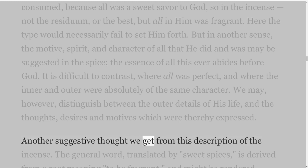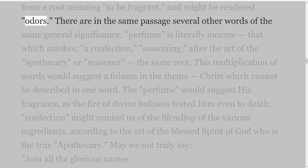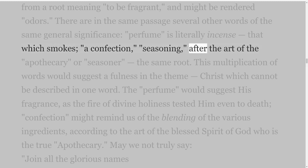Another suggestive thought we get from this description of the incense. The general word translated 'sweet spices' is derived from a root meaning to be fragrant, and might be rendered 'odours.' There are in the same passage several other words of the same general significance: 'perfume' is literally incense — that which smokes; 'a confection' — seasoning after the art of the apothecary or seasoner — the same root.